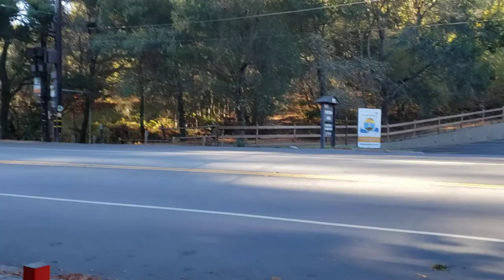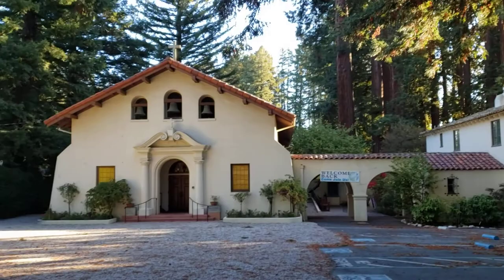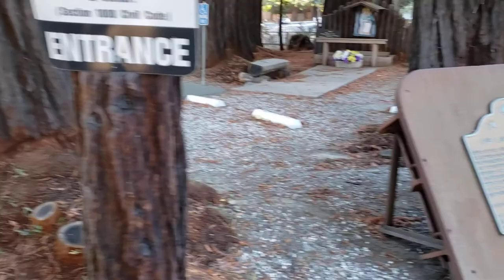Out here in Portola Valley, checking out the Our Lady of the Wayside Church, built in 1912. It's a beautiful chapel, renovated in 1992.